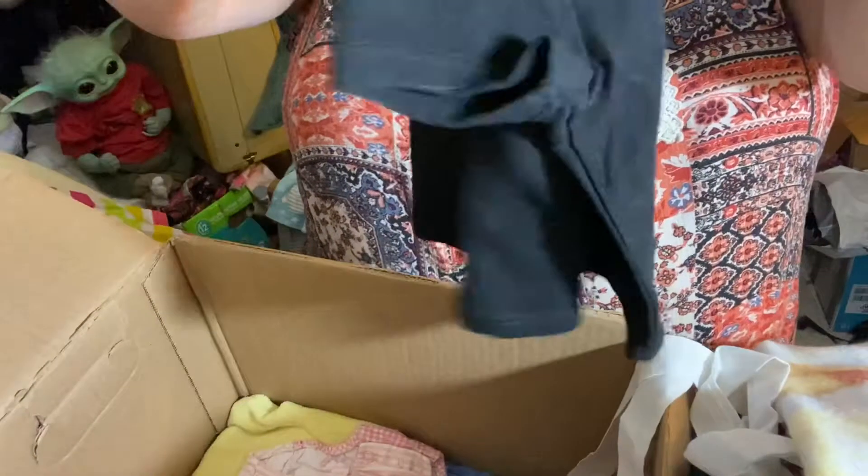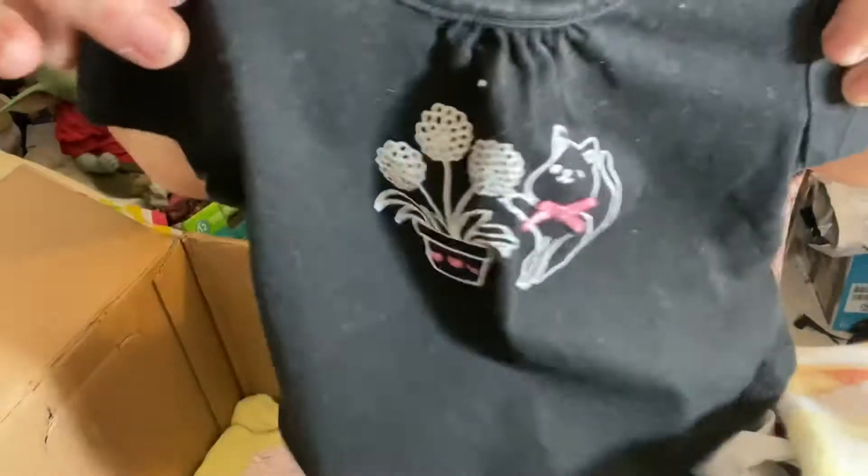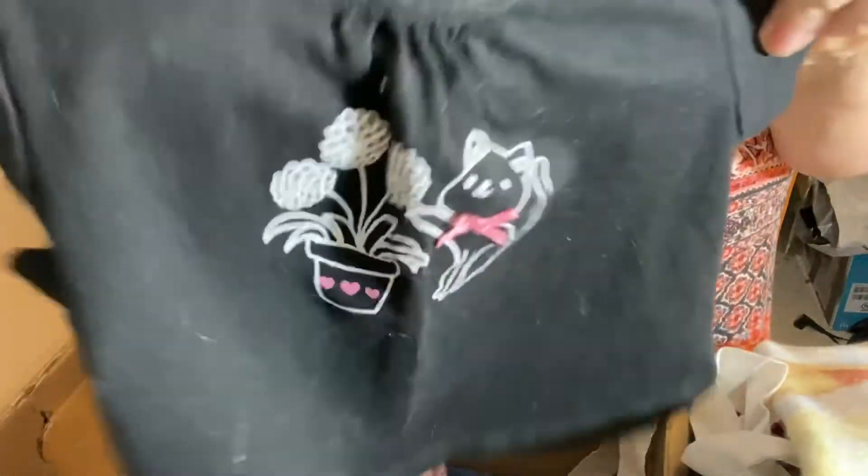Oh, Hello Kitty! Oh, that's pretty. Look at that — isn't it cute?